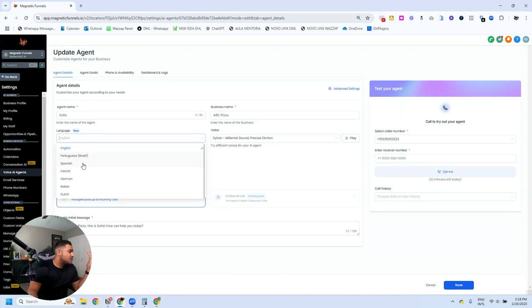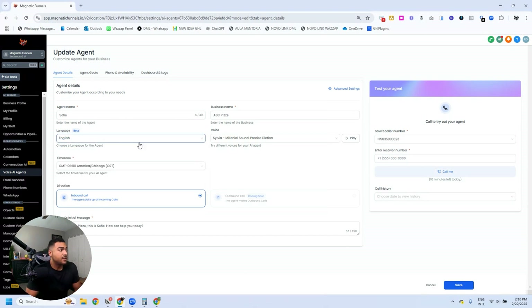There are some new languages here: Portuguese, Spanish, French, German, Italian, and Dutch. I haven't tested them all, but I'd advise you to test so you can see which works better for you. For this agent I've chosen Sylvia — I tested this voice, it's very good, very natural diction. Some voices are so robotic it's clear from the get-go it's an AI agent, so this one I think is very natural.